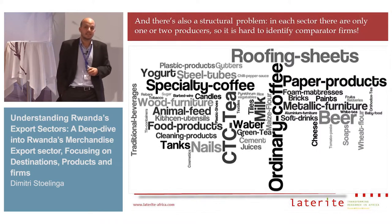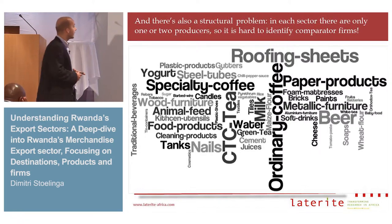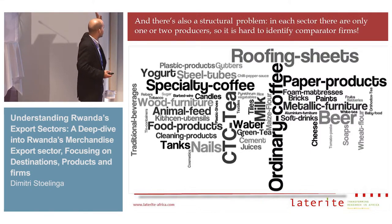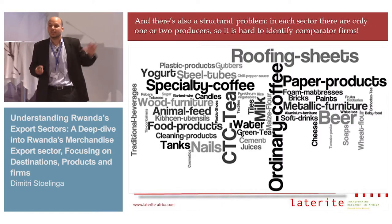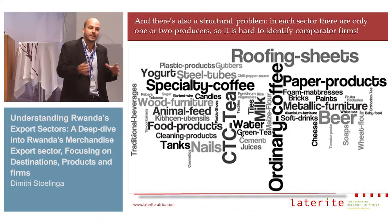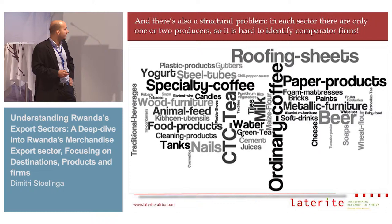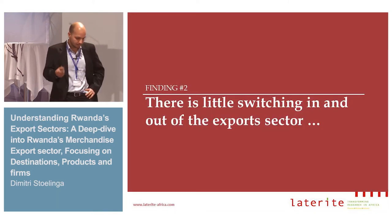What further complicates analyzing the learning by exporting hypothesis in a country like Rwanda is that you have no comparators. Rwanda makes all these products — the manufacturing sector makes candles, wooden furniture, nails, paper products — but there are only one or two producers in each sector. It's like mini monopolies in each sector of the manufacturing economy, and that is one issue that complicates the learning by exporting analysis.